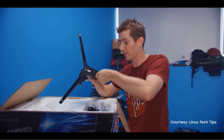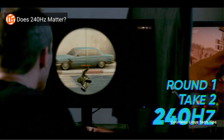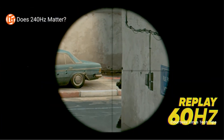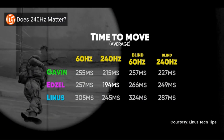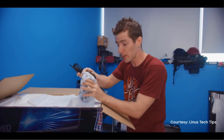Picture mode tweaks the black gamma levels, contrast, sharpness, and color to fit the game genre. Low input lag mode cuts down on delays between your controller or keyboard and the display. Then there's eye saver mode, which minimizes blue light and reduces screen flicker with the goal of relieving eye strain.